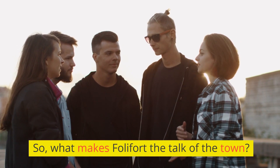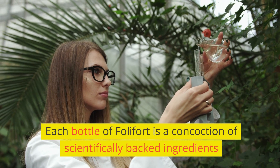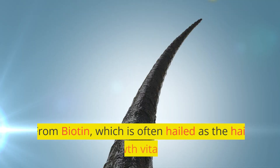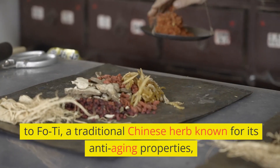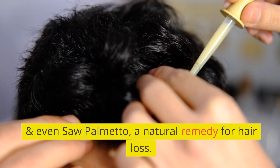So, what makes Folafort the talk of the town? At its core, it's the meticulously chosen ingredients. Each bottle of Folafort is a concoction of scientifically backed ingredients known for their hair benefits. From biotin, which is often hailed as the hair growth vitamin, to Fo-Ti, a traditional Chinese herb known for its anti-aging properties, and even saw palmetto, a natural remedy for hair loss.